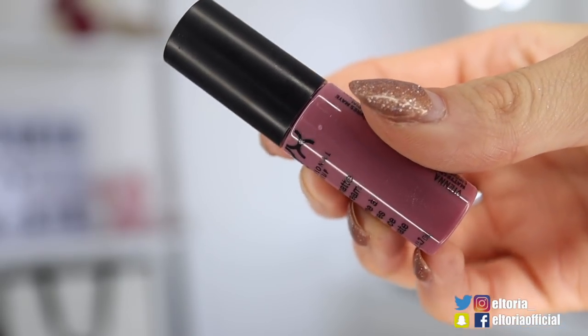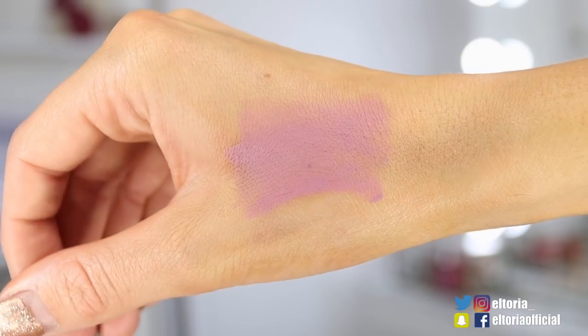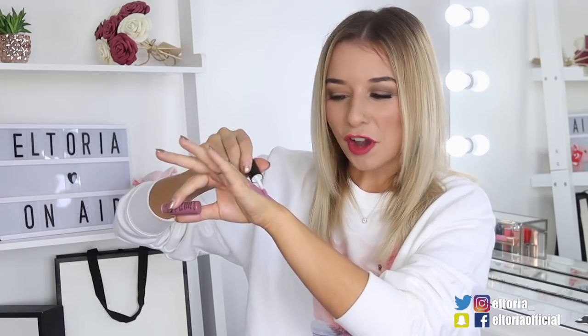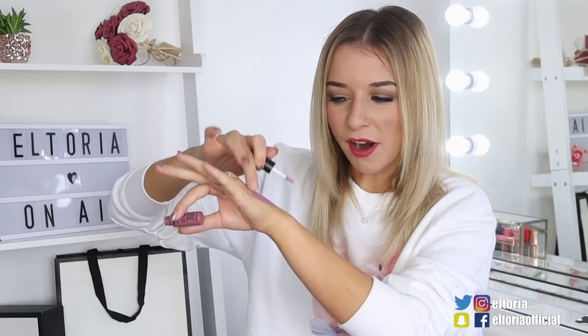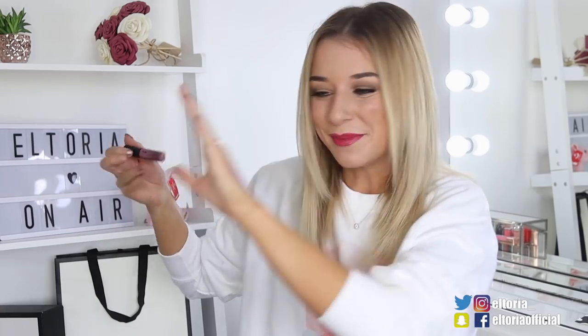Door number seven, we've got another NYX lipstick — a soft matte lip cream in the shade Vienna. The way this one went on, it was a lot drier than the others, it almost felt like a powder at first, but it dries very quickly. What I like about this advent calendar is that the type of lip products are completely different from one another — we've had metallics, creams, mattes, and what feels like a powder. I hope there are different colours though.